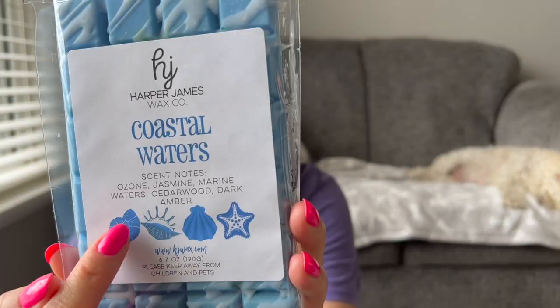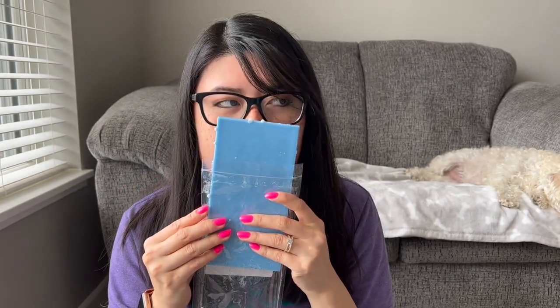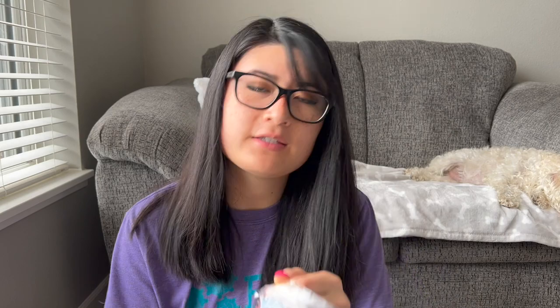This next one is Coastal Waters — ozone, jasmine, marine waters, cedarwood, dark amber. I love her labels. This is really pretty — this is like one of my favorite aquatic-y, watery, fresh blends I've smelled so far. This is so nice. It's funny — this one doesn't have any orange or citrus note in it, but I almost get a citrus note. It's a brighter, fresh, clean scent — you definitely get some aquatic-y notes and I almost get like a sea salty kind of note, maybe from the marine waters. Yeah, this is one of my favorites. This will be great for the summertime.